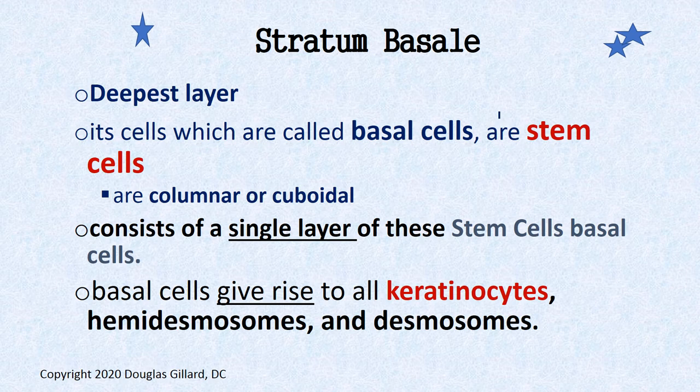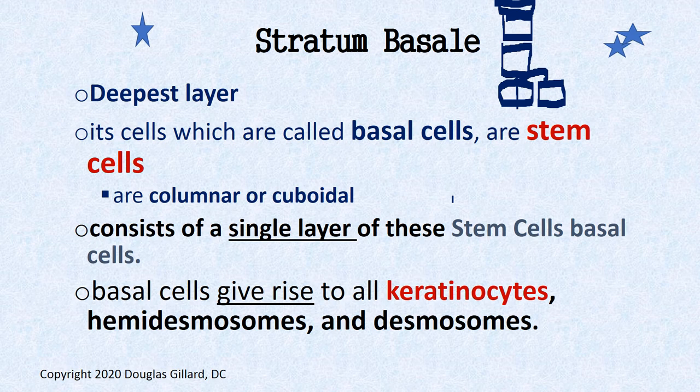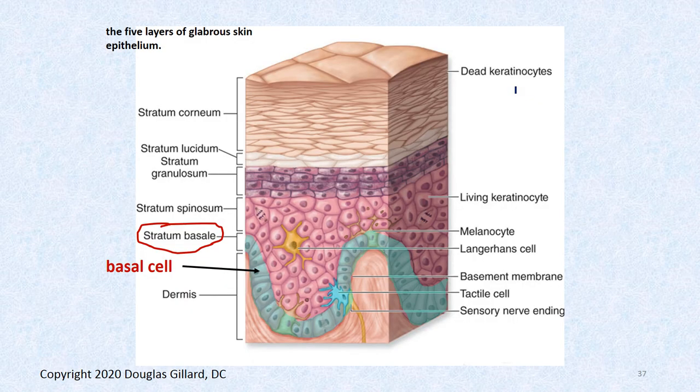The stratum basale is the deepest layer, made up of stem cells called basal cells, normally attached to a basement membrane. They have hemidesmosomes which anchor into the dermis below. These basal cells are the key of life — all the other cells (spiny, granular, squames) were once basal cells. When a basal cell splits via mitosis, it recreates itself and creates a new keratinocyte, which gets pushed up through the layers — the conveyor belt of the skin.